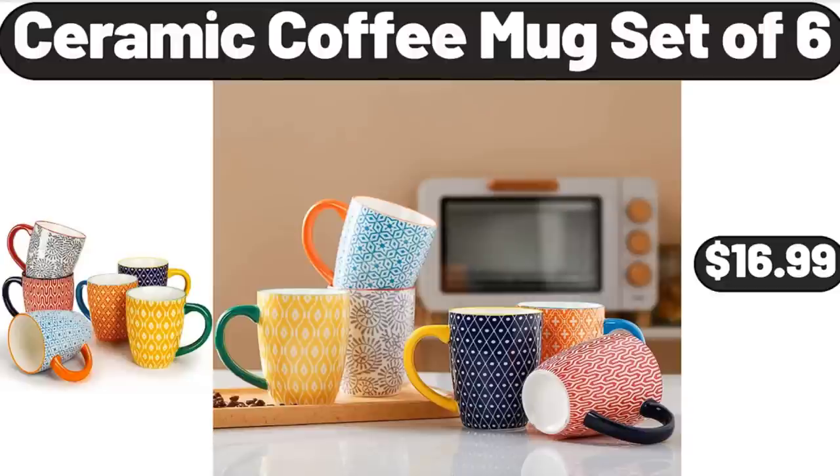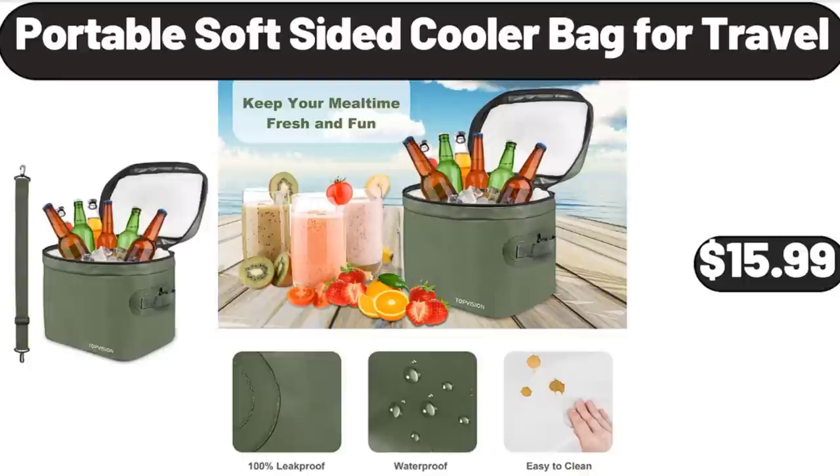Friends, what do you think about the prices of the products — are they too high? Please share your thoughts with us in the comments. Portable Soft-Sided Cooler Bag for Travel, $15.99.